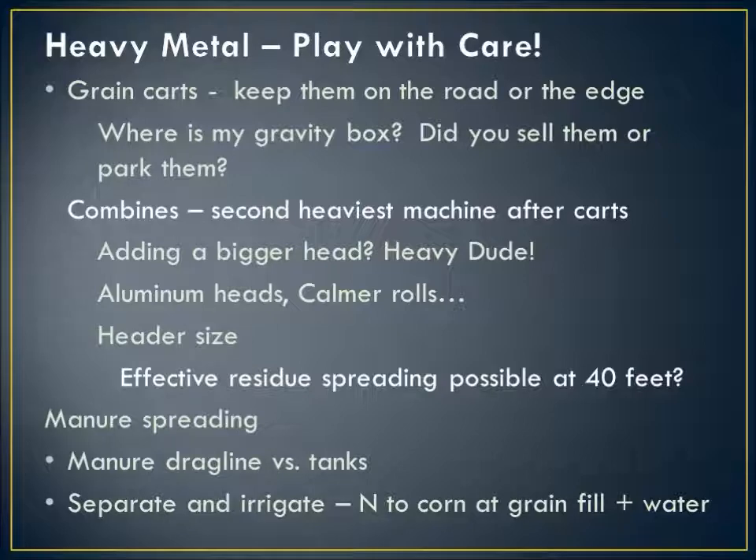Combines are easily the second heaviest machine we've got. We've been adding bigger and bigger heads to cover more ground, but the weight is a big issue — we might minimize that with aluminum heads. Are we effectively and evenly spreading that residue with a 40-foot head? For manure spreading, I'm a big fan of the drag line versus a tank. There are a lot of custom applicators out there, and in certain parts of our state it might be worthwhile to contract with them. I also think separating and irrigating a fraction has a lot of potential — a center pivot does not cause much compaction outside of the tire tracks.